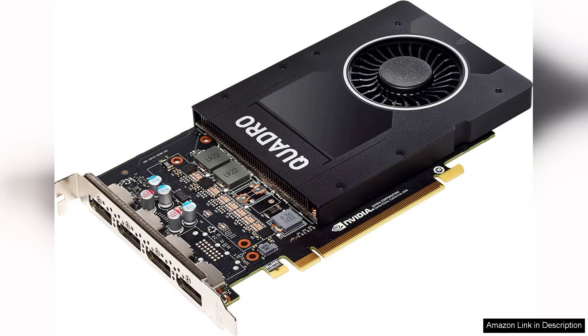In conclusion, the Nvidia Quadro P2000 is an excellent investment for professionals seeking reliable performance and exceptional visual quality in their workflows. Its ability to manage multiple high-resolution displays and handle intensive applications makes it a valuable asset for any creative professional.